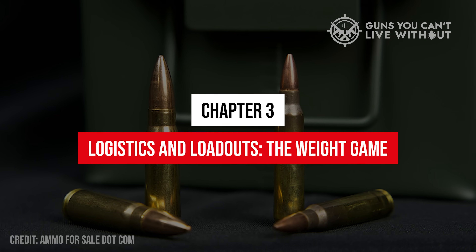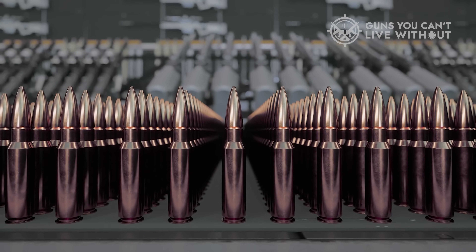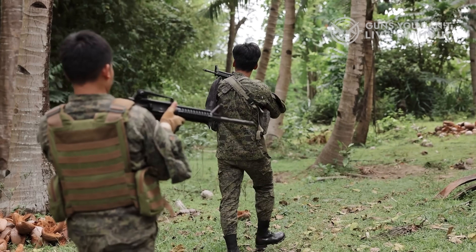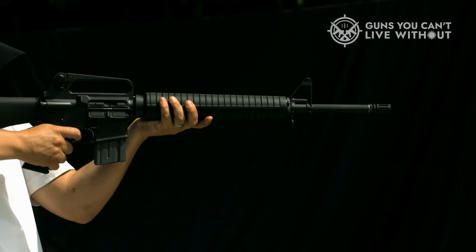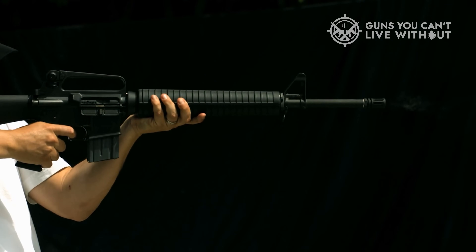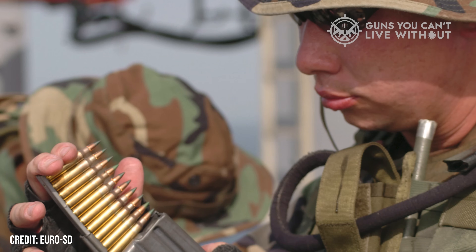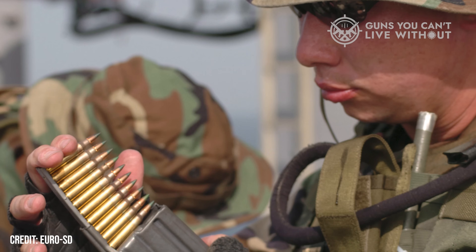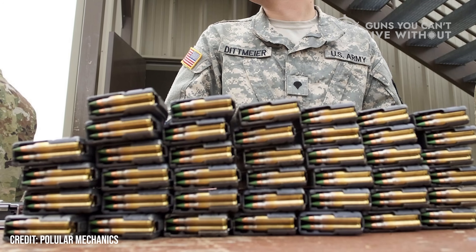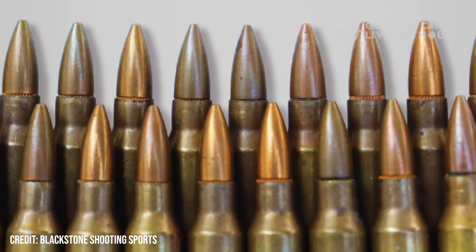Chapter 3: Logistics and Loadouts — the Weight Game. Bullets are like currency in a firefight: the more you have, the longer you can stay in business. Back in Vietnam, American troops learned fast that lugging heavy M14 rifles and 7.62 ammo through jungle terrain was punishing. When the M16 and 5.56 arrived, it cut weapon weight by roughly 2 pounds and doubled how much ammunition a soldier could carry. That shift changed tactics overnight. With 5.56, squads could sustain fire longer. The average infantryman could carry 210 rounds comfortably — with 7.62, that same weight might only cover half the ammo count.